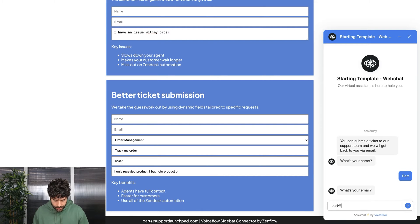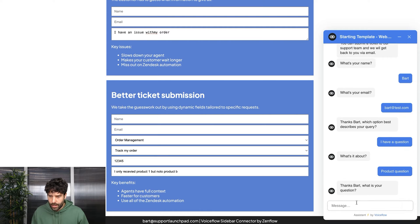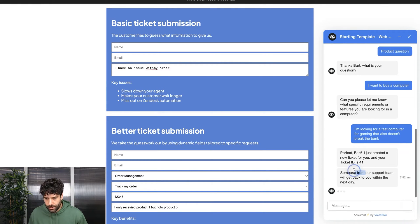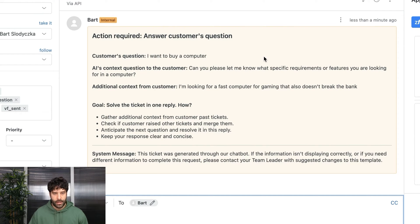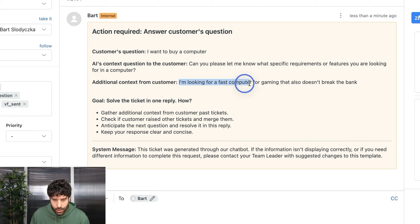Let's import our name, let's import an email, and let's say now I have a question — what's it about? It's a product that I'm looking to buy. What's your question? I want to buy a computer. The system asks what specific requirements or features you're looking for, and I respond: I'm looking for a fast computer for gaming that also doesn't break the bank. We can see a ticket was created with ticket ID 41. Jumping into Zendesk, we see the ticket was delivered as an internal note giving the agent full context — the action required, the original question, and additional context obtained via an AI prompt.